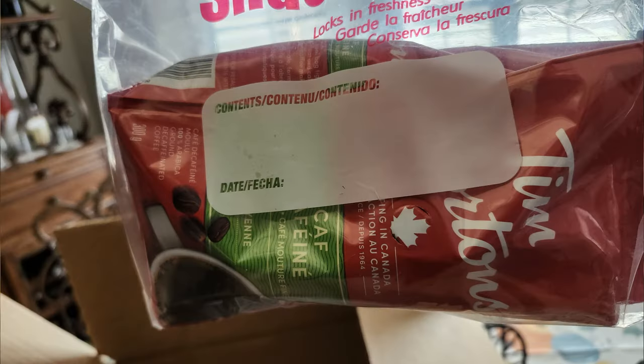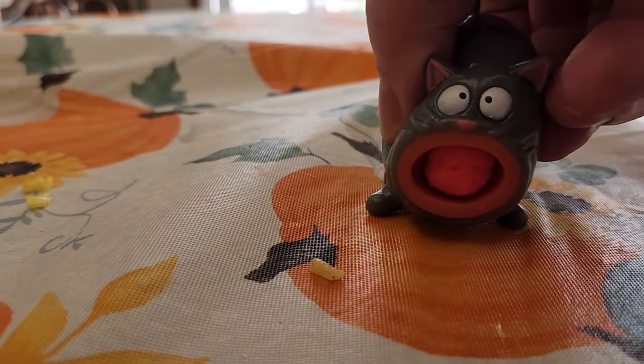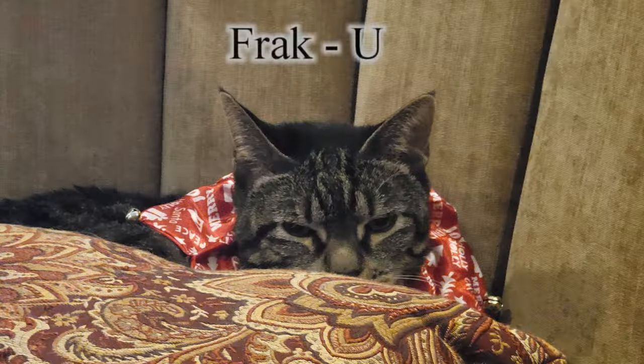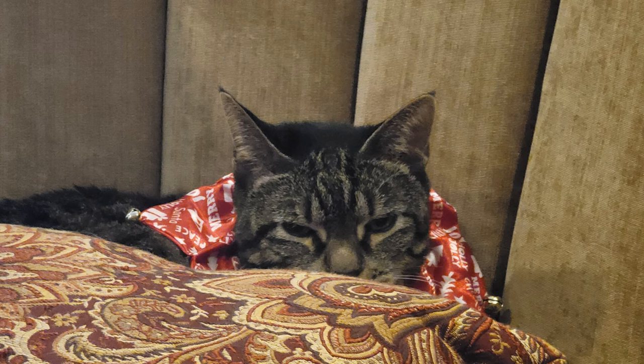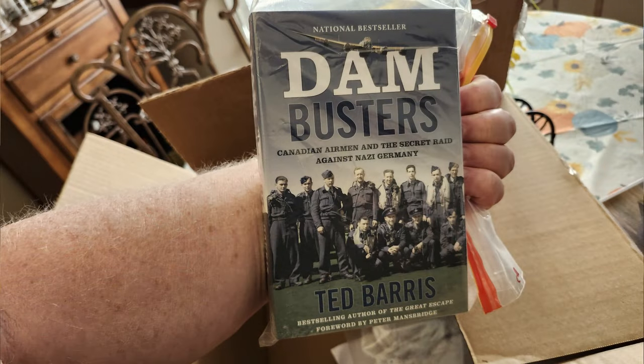Garfield also sent some Tim Hortons decaf, and this thing called Hairball Honey's Revenge — you stuff little fur balls in a cat's mouth, squeeze it, and shoot them across the room. I'm trying to get her to chase them but she kind of looked at me like 'what on God's green earth is that human.' He also sent a book on the Dambusters.